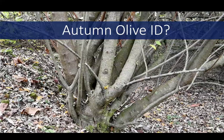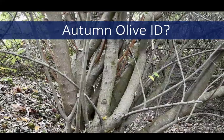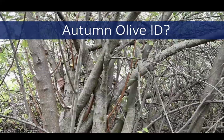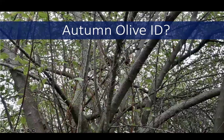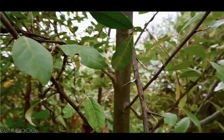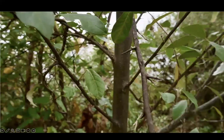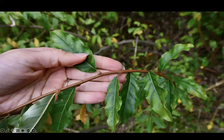Autumn olive can grow into a large shrub reaching 20 feet tall, perhaps even taller in some really high light situations — almost a small tree. It produces many stems per plant and has a dense spreading form. Branches may also have occasional spines, which can be hazardous as well as painful if you're trying to work your way through an area with lots of autumn olive.